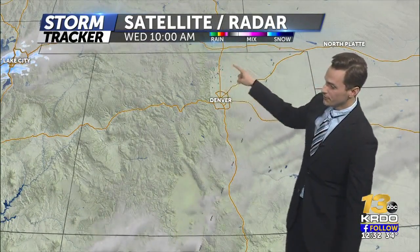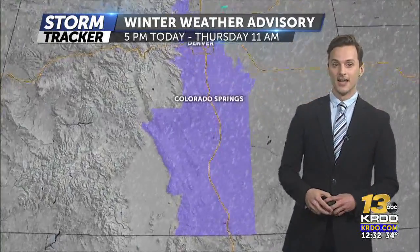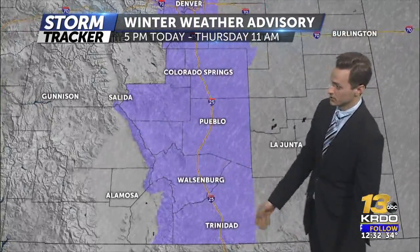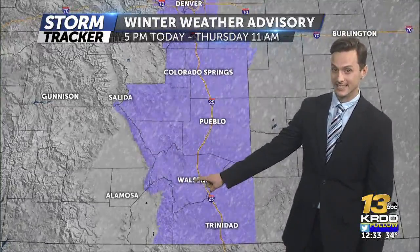We have that cloud cover starting to fill in and we're watching our first radar returns showing up of some snowfall way far north on I-25, but that is going to be a sign of things coming. Winter weather advisories are up from Colorado Springs to Pueblo, Walsenburg to Trinidad. We are expecting about three to seven inches across all areas here, and it is going to be mainly this evening and into the morning hours on Thursday.